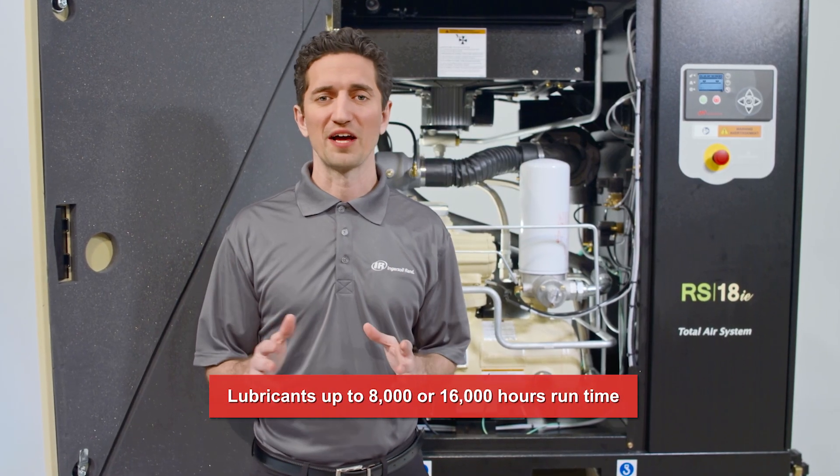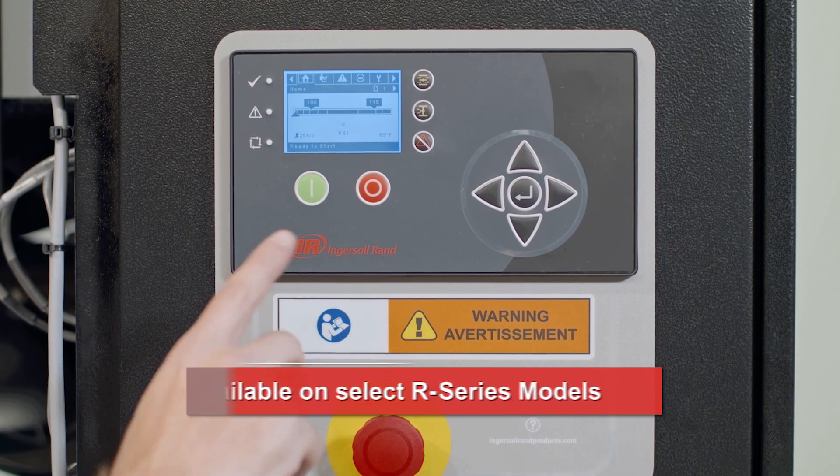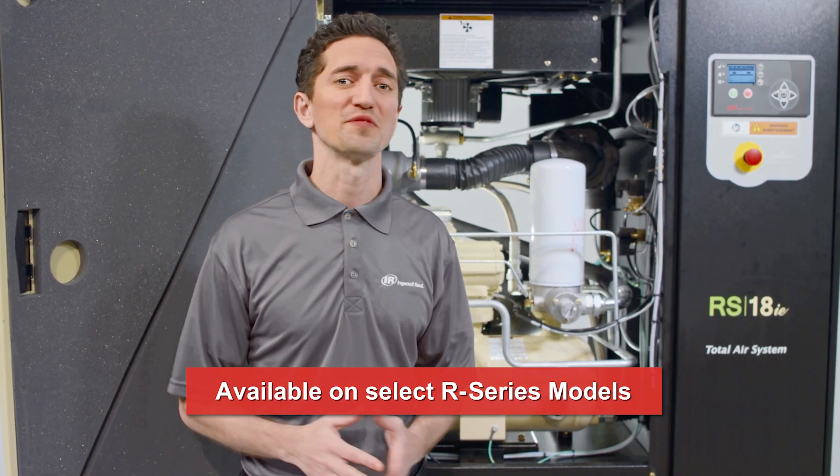Industry-leading long-life consumables and high-quality components reduce downtime, and intelligent controls track parameters and fluids in real time to keep service on schedule.